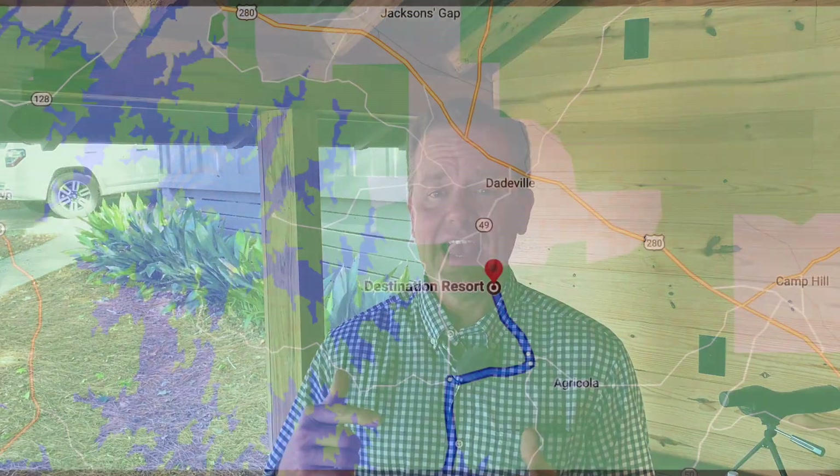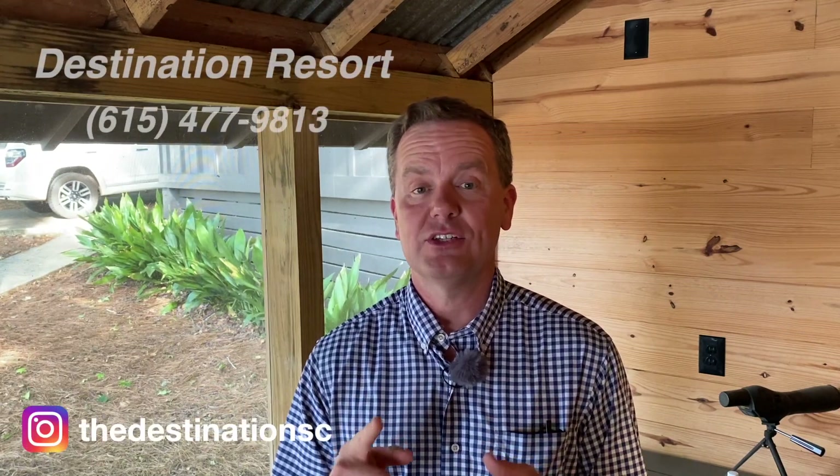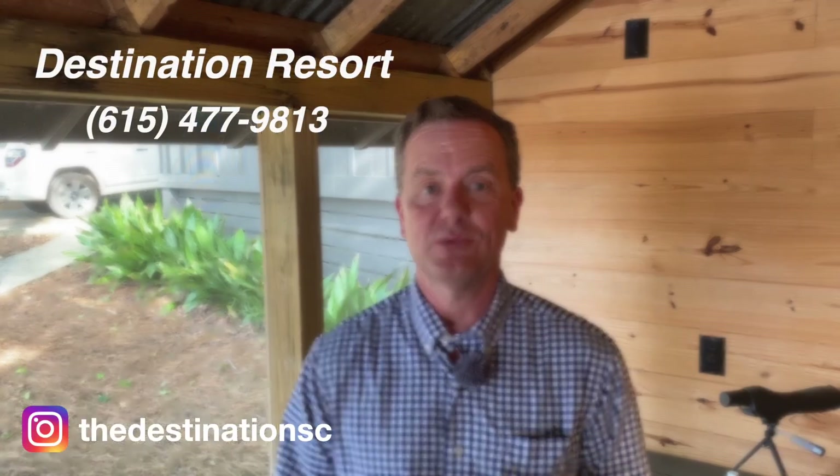They've got a grill outside — we grilled our own food at night. For breakfast we brought a little cast iron skillet and cooked biscuits and omelets and had some awesome coffee the next morning. I think the coolest part about the Destination Resort is it is super relaxing. It's halfway between the lake and downtown Daveville, super convenient and near a lot of restaurants. If you like to fly fish, I would definitely stay at the Destination Resort.